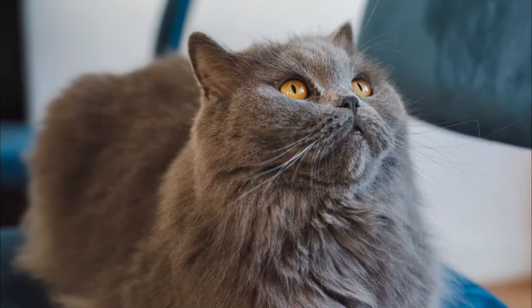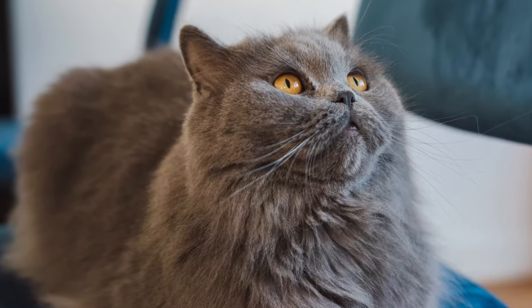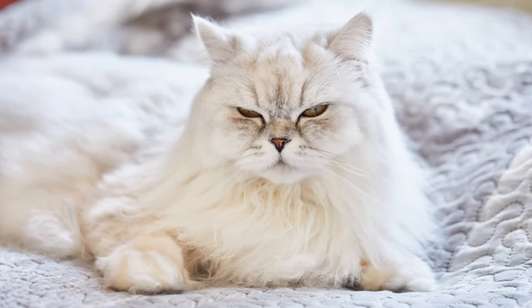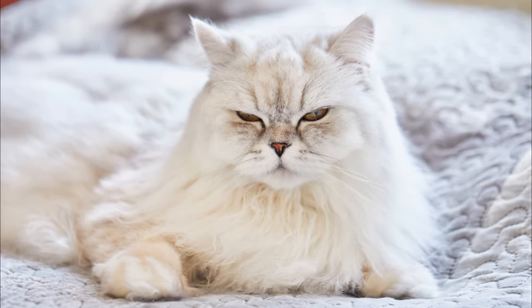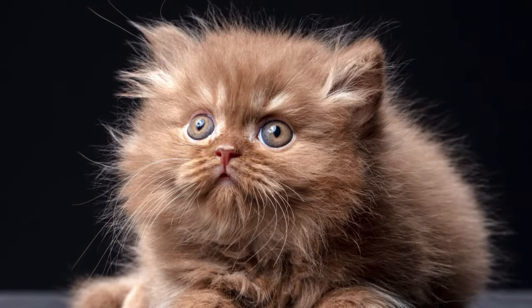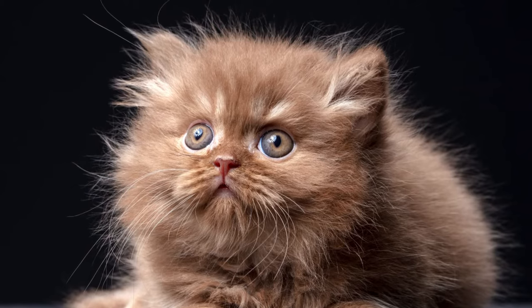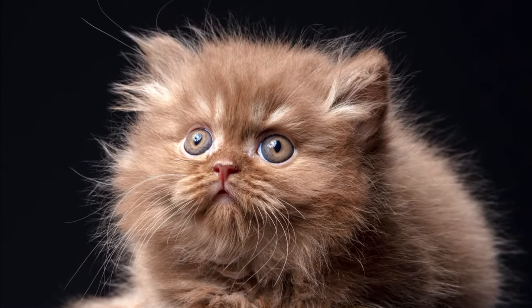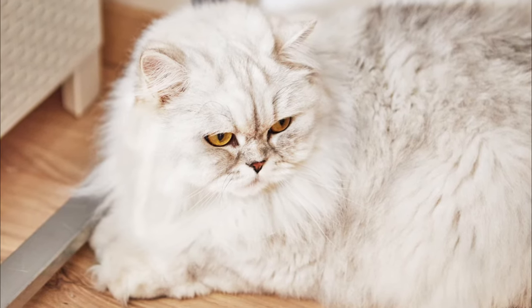The British long hair originates from breeding British short hairs with Persian cats. Originally, such cross-breeding took place in order to increase the British short hair gene pool, which had become smaller after the First and Second World Wars. The gene for long fur is transmitted recessively, therefore it is carried in the breed's gene pool in a concealed manner, and sometimes long-haired cats are only produced several generations later.